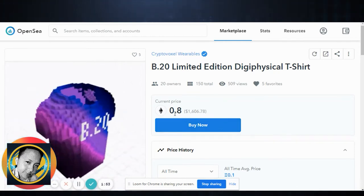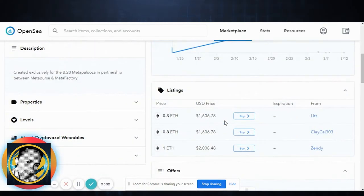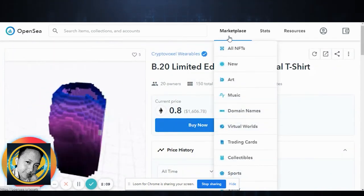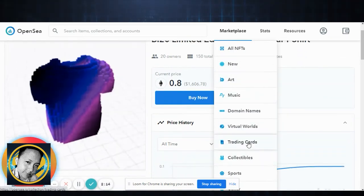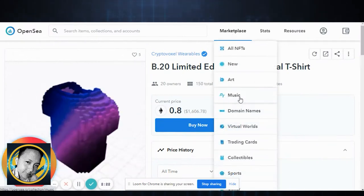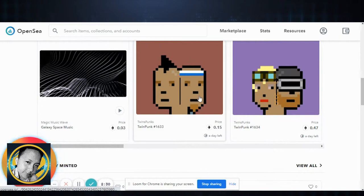Look at these B20 limited edition t-shirts — they are at 0.8 ETH today, the 23rd of June, which is worth about 1,600 USD. You can just buy and own it. You can also check out land, music, art, virtual trading cards, collectibles, and domain names — all kinds of items are available here.